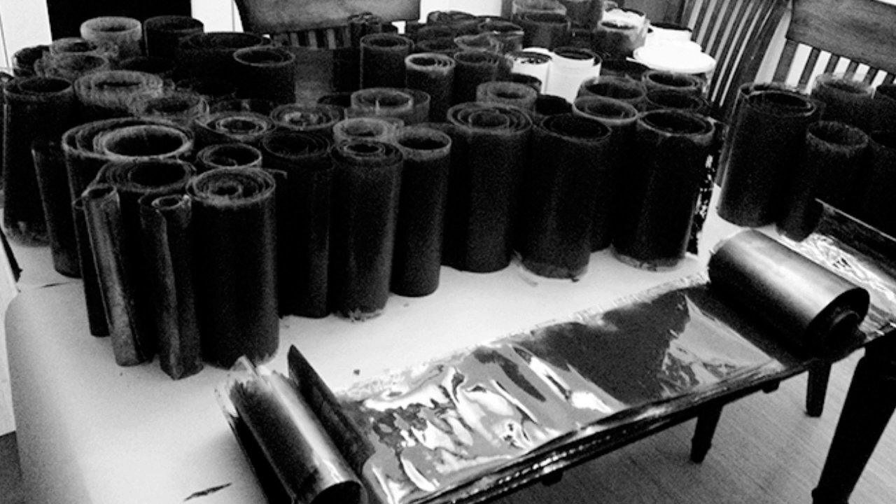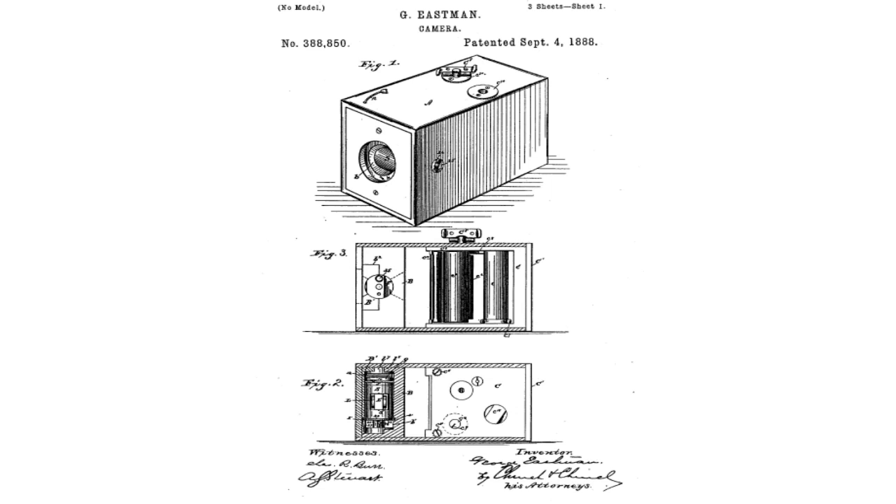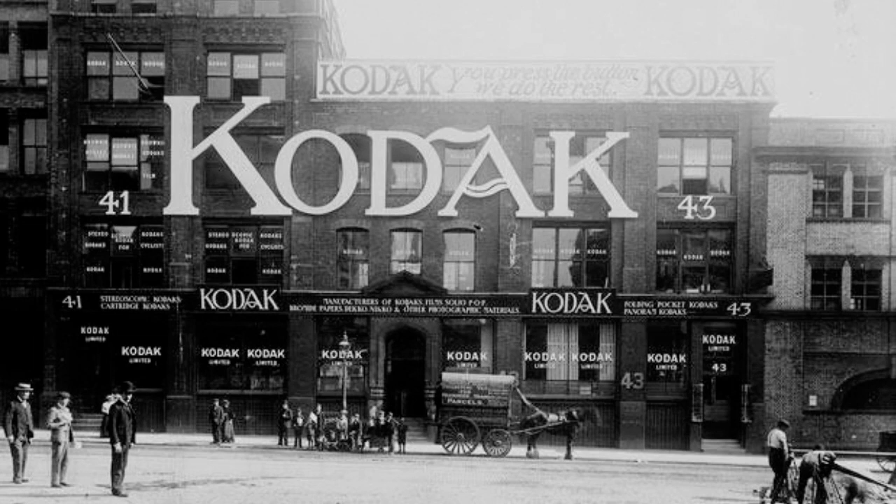He named his first camera the Kodak, and offered it for sale in 1888. The Kodak was a simple fixed-focus lens, single shutter speed, inexpensive box camera. It had film for 100 exposures when it was purchased and had to be sent back to the company to be processed and reloaded when the roll of film was finished.